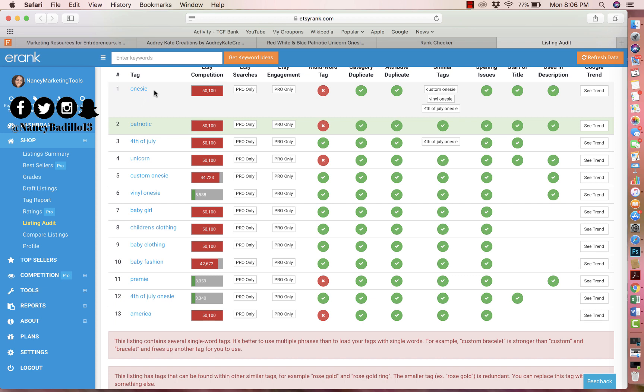Anyone who uses 'onesie' will get an infringement letter sooner or later, meaning Etsy will deactivate any listings in your shop that have that keyword. I would definitely remove it — it's not worth getting a strike against your shop. Secondly, you're using keywords that are too broad. 'Patriotic' is too broad and 'unicorn' is too broad, meaning you're targeting anybody and everybody rather than your actual target audience.